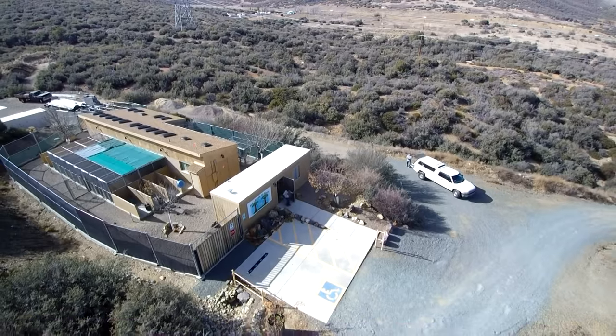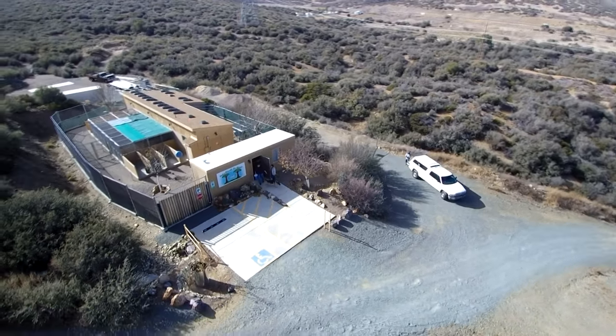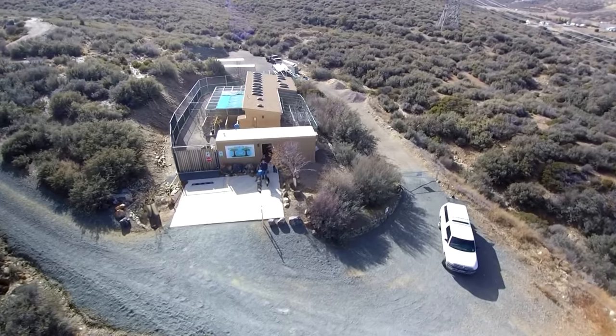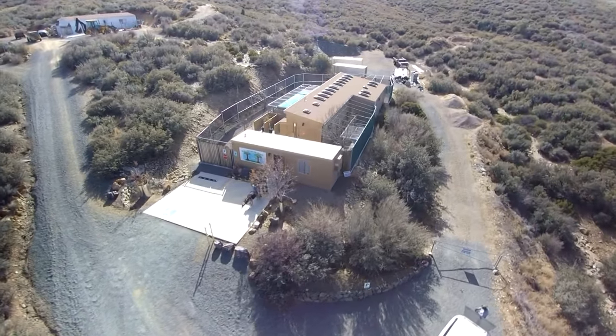Most of the people that contact me are in the process of building a commercial dog boarding kennel. They usually have floor plans and sometimes have one or multiple locations they are looking at to build their kennel. More than likely they have a vision of how to construct and operate their business.